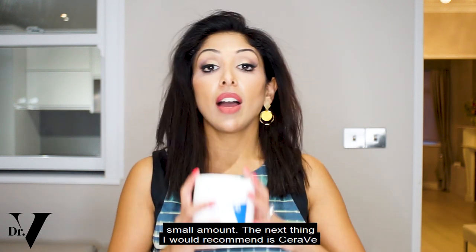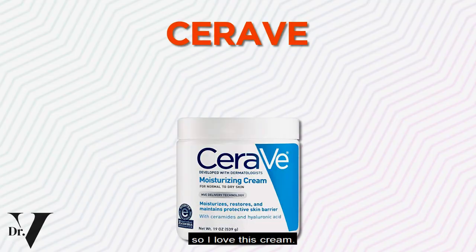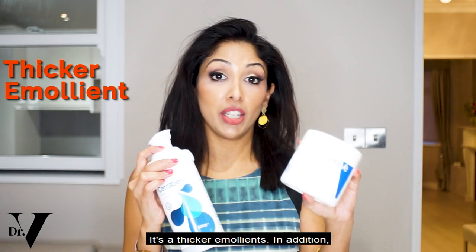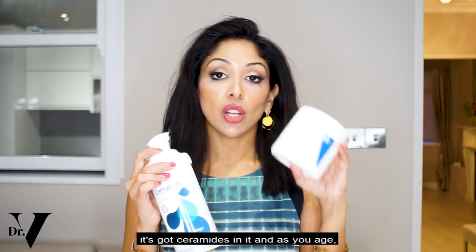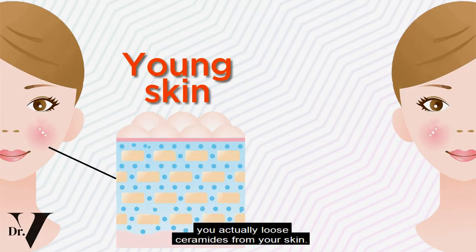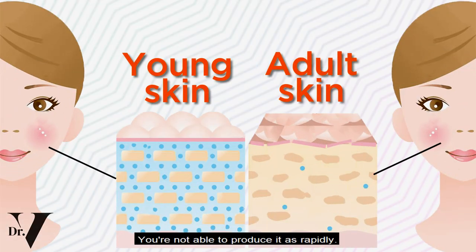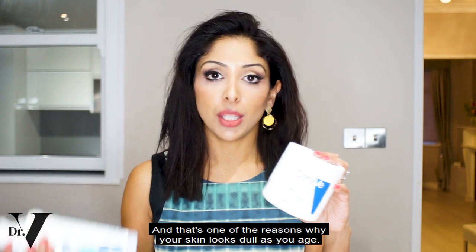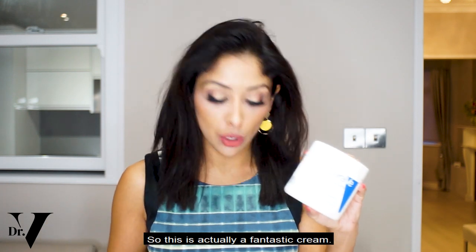The next thing I would recommend is CeraVe — I love this cream. I used to apply Cetraben, which is very good, but I actually prefer CeraVe because it's a thicker emollient. In addition, it's got ceramides in it. As you age, you actually lose ceramides from your skin and you're not able to produce them as rapidly — that's one of the reasons why your skin looks dull as you age. So this is a fantastic cream.